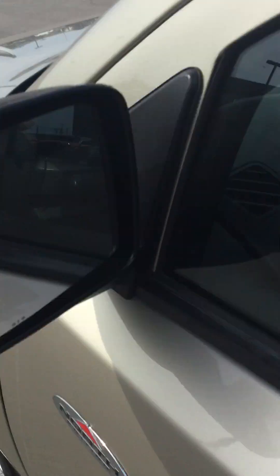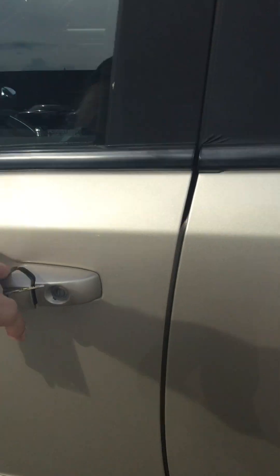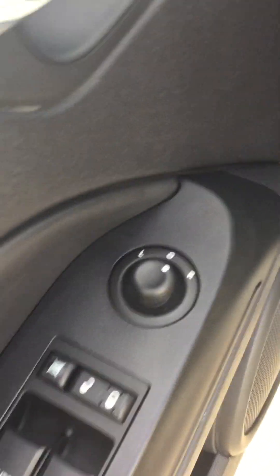This one here is the North Edition. It's also gonna come with breakaway mirrors — those will fold either way without breaking, and if you notice they're also heated. It's a nice feature for the winters that we have here. On the inside of the door panel here: power windows, power locks, and power adjustable mirrors.